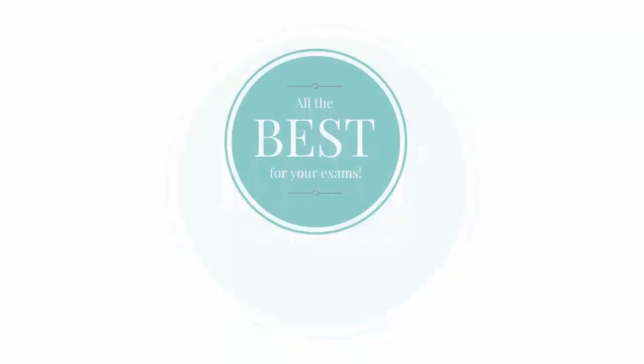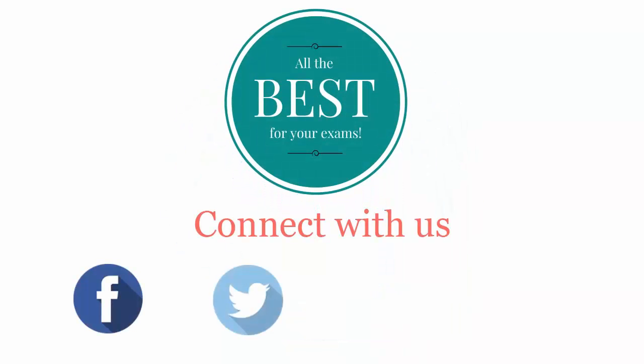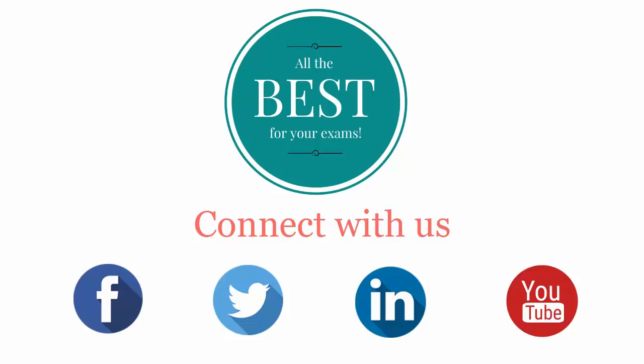All the best for your exams. Connect with us on Facebook, Twitter, LinkedIn, and YouTube. We'll see you next time.